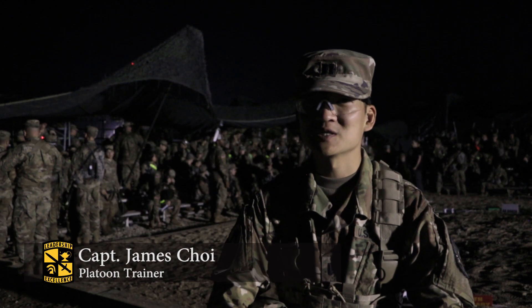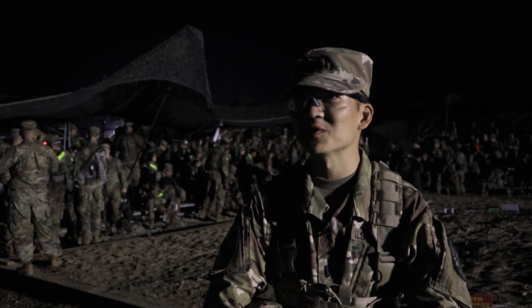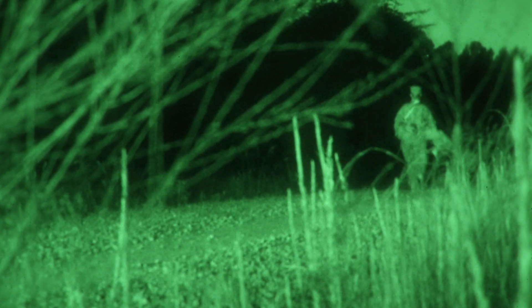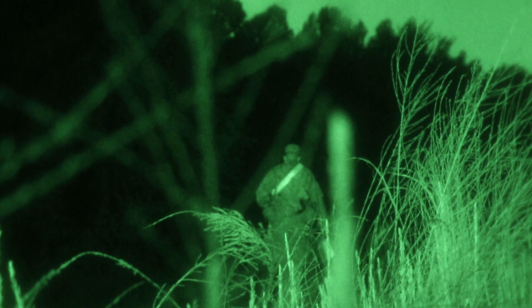I think it's important for the cadets because it's a different environment — not having light, not having sunlight as the source of light. Just following the map, you can't see in front of you, so that adds a different element to navigation. It actually makes it a little bit more difficult.